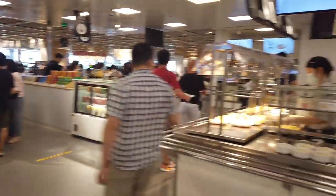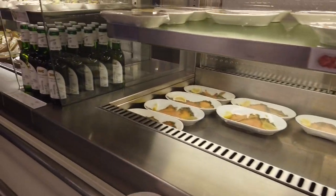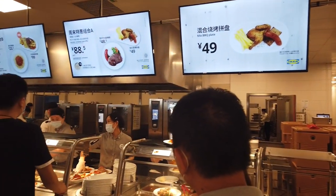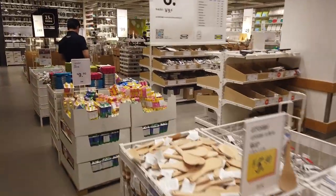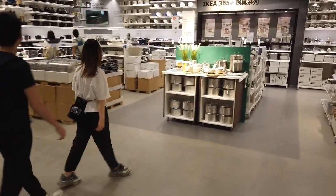Of course you absolutely have to enjoy the cafeteria at IKEA, and when you come to IKEA you have to get the Swedish meatballs. I got the meatballs, the salad, and water — all this for 32 RMB, which I think is a great deal. Then they lead you into the marketplace where you can get really good deals on a lot of mass-produced items.